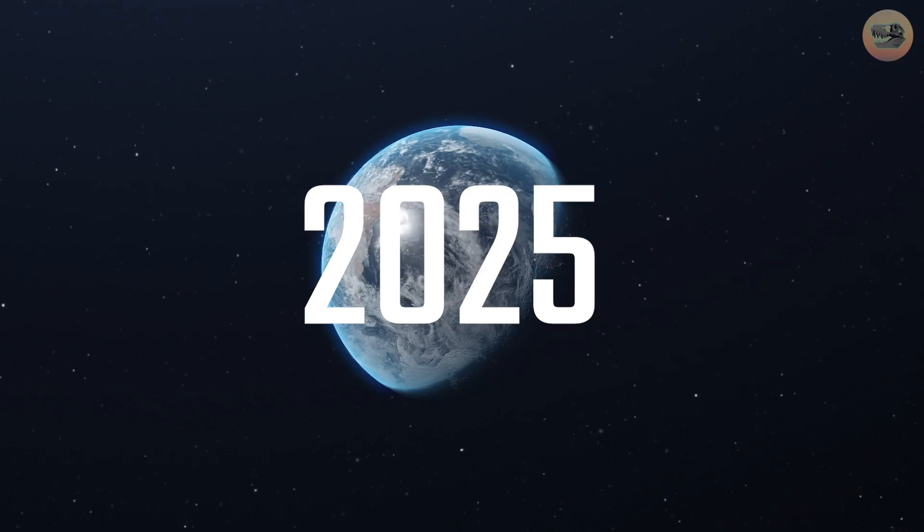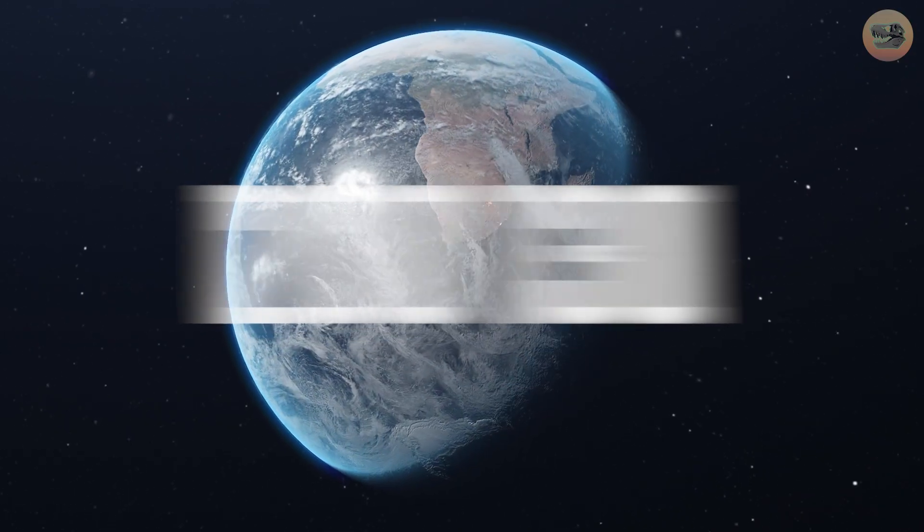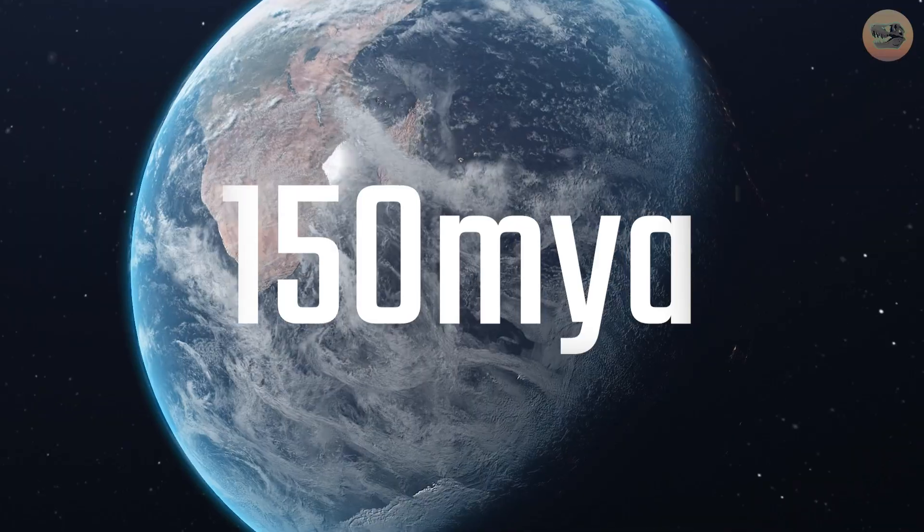Welcome to Prehistoric Fact Files. Today, we're heading back over 150 million years to meet the bizarre and unforgettable Stegosaurus.